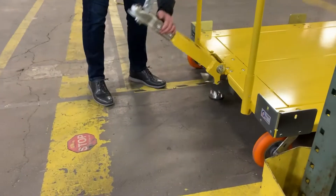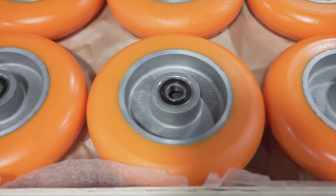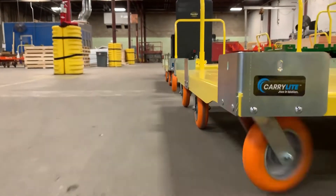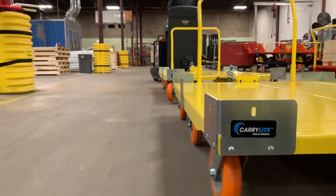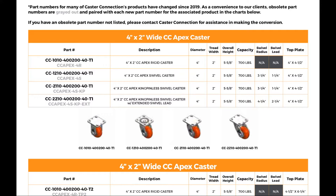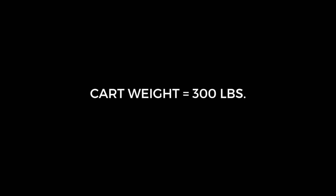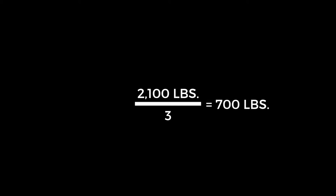Take all of the weight being moved — the cart and the load weight — and then divide this by three, which is the number of casters. We use three rather than four to give us a safety buffer, and sometimes your cart will only be on three wheels. This gives you your weight load requirements per wheel, and we post the ratings per caster in our catalog and online for three miles per hour, or walking speed. For example, consider a 300-pound cart with an 1,800-pound load on it. This would be 2,100 pounds divided by three. Each caster would have to support, or be rated for, 700 pounds or more for this load.